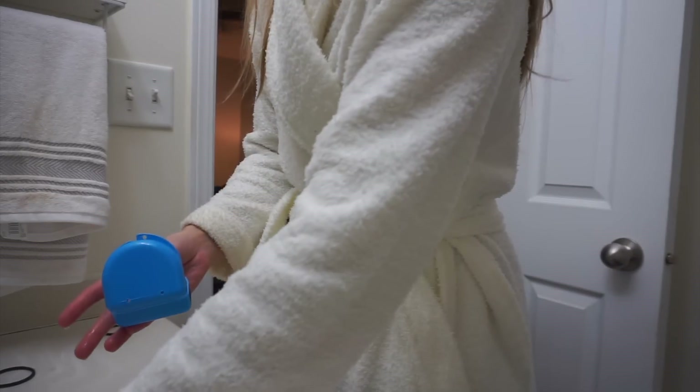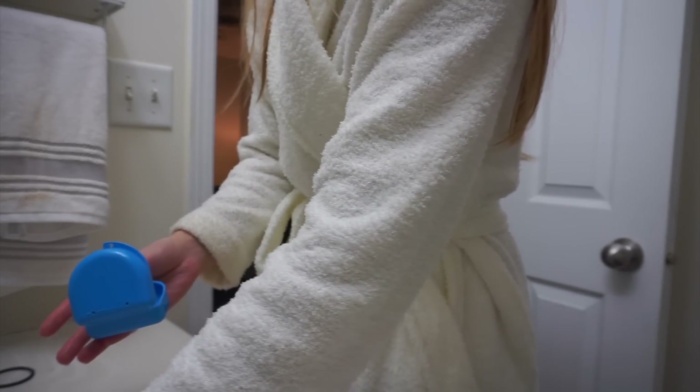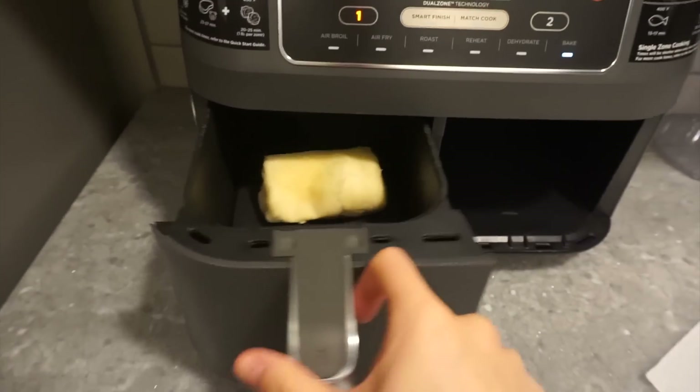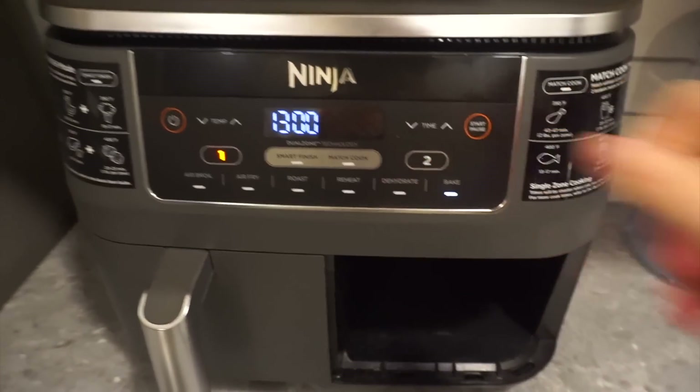Good morning and welcome to an unedited day in our life. The purpose of doing this is so you guys can see what a realistic day looks like without any fancy editing, music, or cuts. We're just recording stuff and it goes in the vlog — we don't edit any of it out. That changes how the vlog goes because in order to avoid silent clips, we'll mostly need to just talk to you guys today.